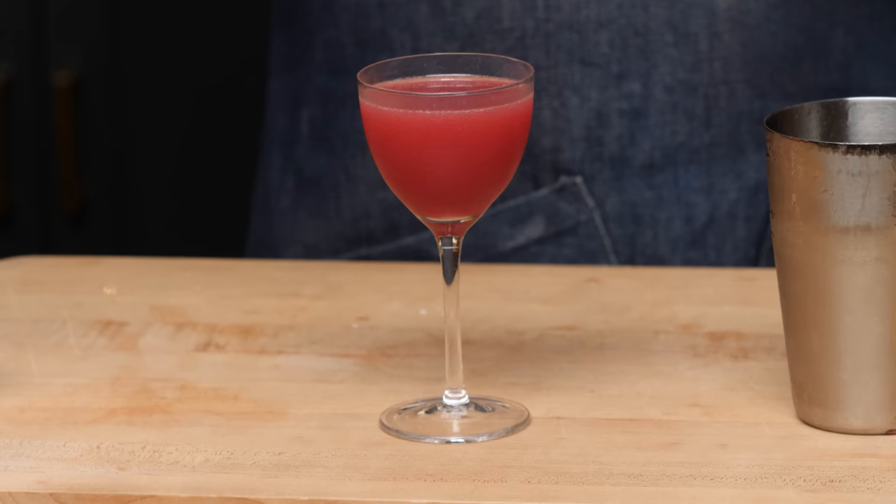So balanced. And who knew all you needed was some raspberry preserves? What's great about this template is that it's really good, super balanced, and you can do it with any type of preserves you want — strawberry, marmalade, whatever. It's going to work. This drink is surprisingly complex.